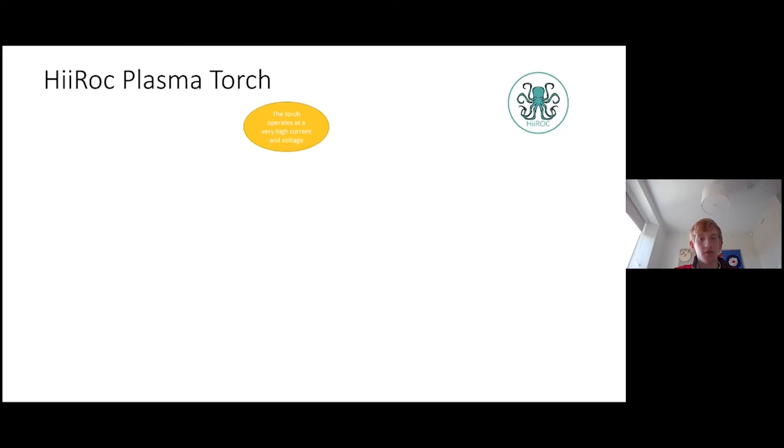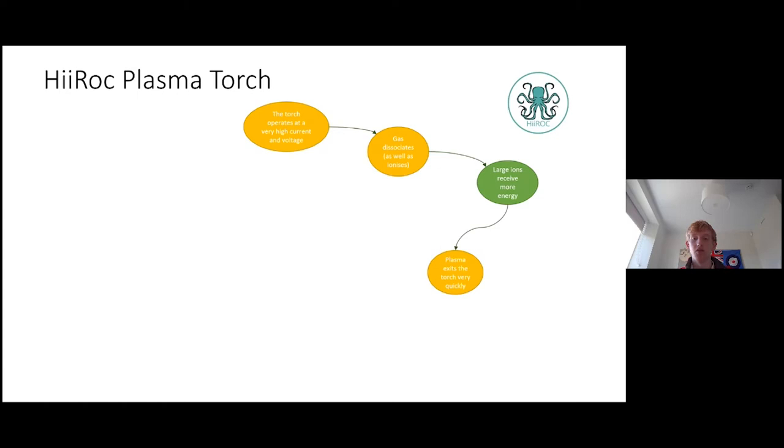Let's start with the assumption that the torch operates at very high current and voltage — around 300 volts and 200 amps. This means that the gas both dissociates and ionizes, instead of only ionizing. So whilst a conventional torch produces methane ions and electrons, the Hyrock torch is able to produce hydrogen ions, carbon ions, and electrons. This means that more energy is given to the larger ions, as there are five times more of them. Hence, as the ions in the form of plasma have lots of energy, they move very quickly out of the torch.